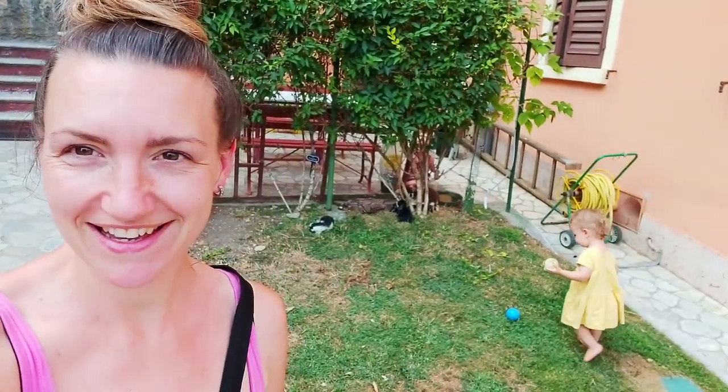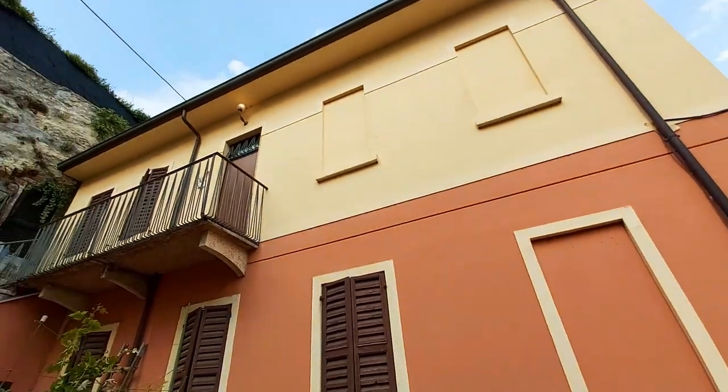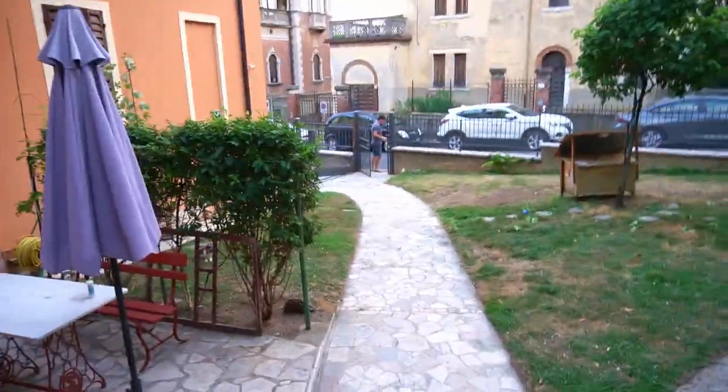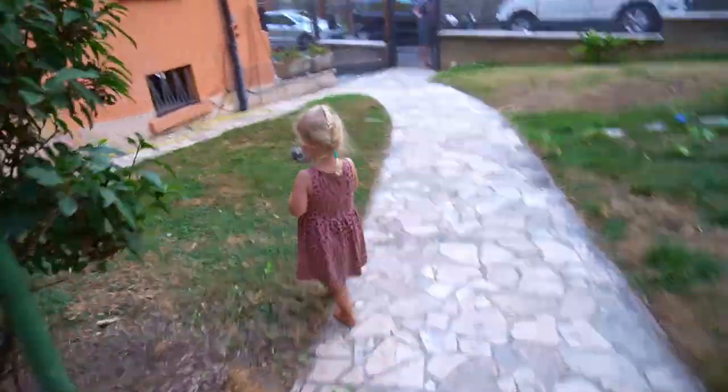Here we are, we made it to Verona. Izzy is happy about the rabbits here, and Clara's happy about the bulls. We're only going to be here for three nights, because Mark's got a friend here. I felt very comfortable at this place from the get-go — it was more like a family home than a holiday accommodation. Dad's going off to meet with a friend, and we're going to feed the rabbits with some carrots.